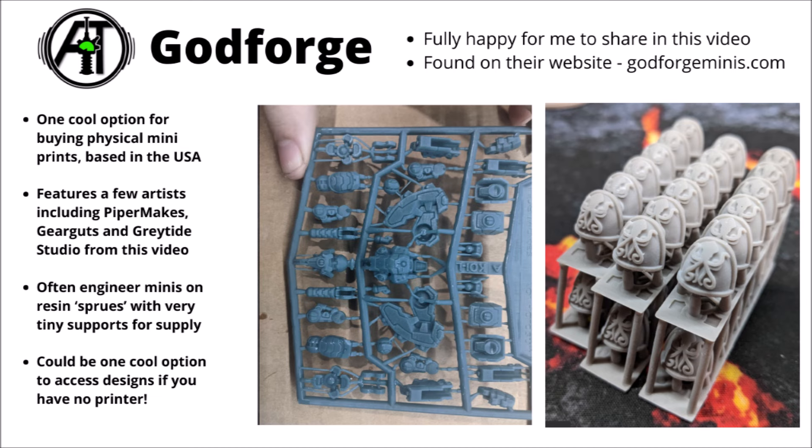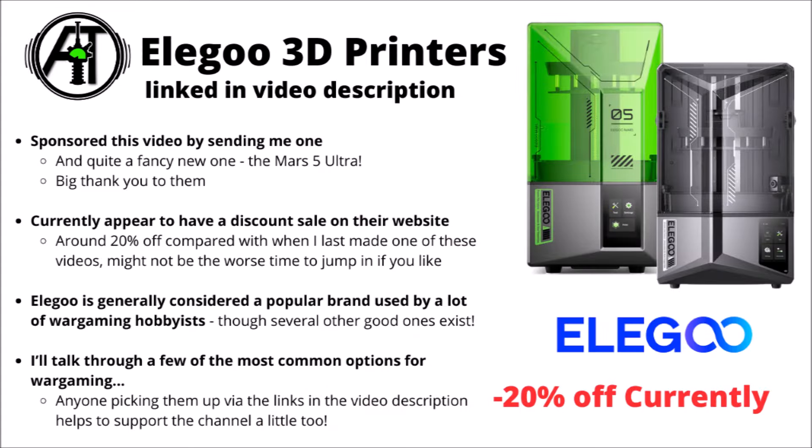We'll leave that there for this one. I'll leave a link down to all those makers and creators in the video description. A big thank you for reaching out to be featured, and of course if there's anyone else who'd like to have their miniatures shared on the channel, feel free to get in touch on Facebook or Discord. A massive thank you to Elegoo for sponsoring the video by sending out a 3D printer — their printers appear to be 20% off currently, and it does seem to be a genuine sale this time compared with last time I made this video, with a lot of their prices appearing to have gone down since then.